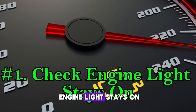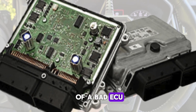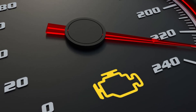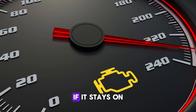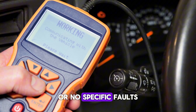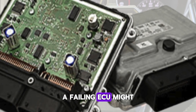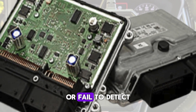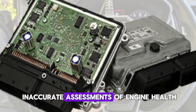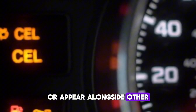Number one: check engine light stays on. One of the first and most common signs of a bad ECU is the persistent illumination of the check engine light on your dashboard. While this light can indicate many issues, if it stays on even after diagnostic trouble codes have been cleared or no specific faults are found, the ECU may be malfunctioning. A failing ECU might generate false error codes or fail to detect real ones, leading to inaccurate assessments of engine health. Sometimes the light may blink intermittently or appear alongside other warning lights.